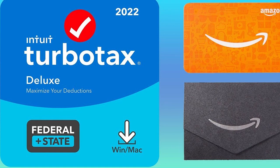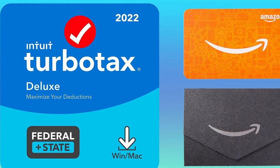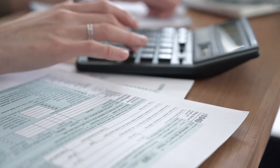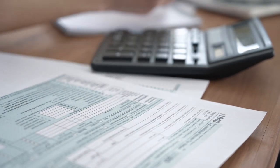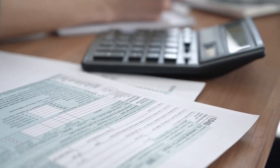TurboTax Deluxe is roughly comparable, though it adds the student loan interest and education credits that H&R Block offers in its free version. TurboTax Deluxe costs $60 for federal filing and $50 for state filing.